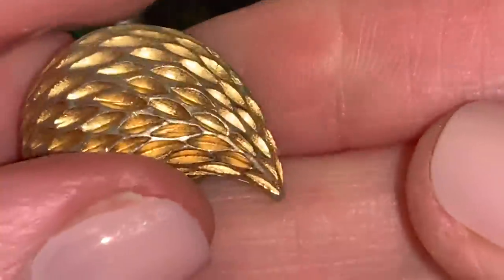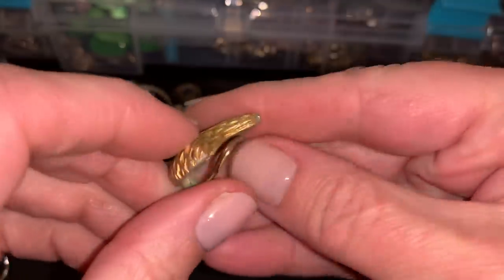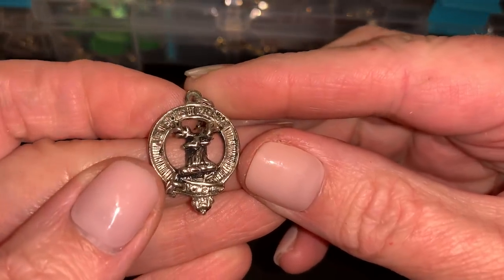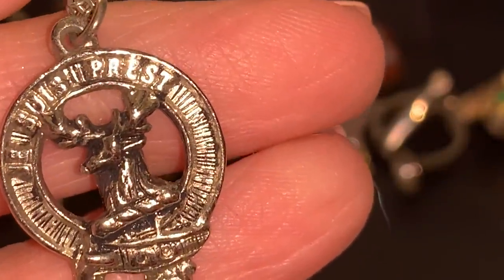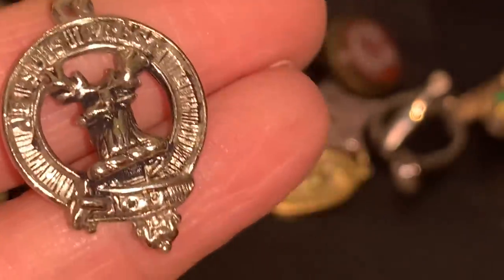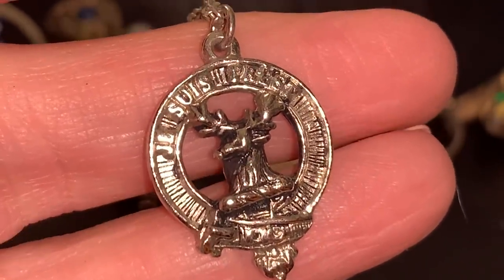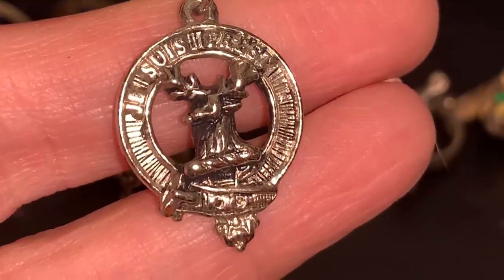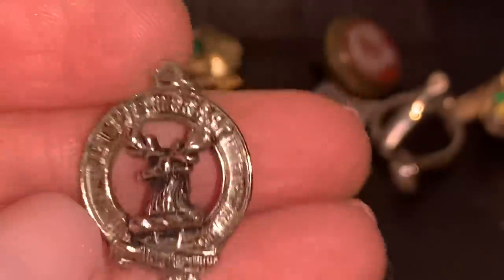Oh look, the other one! I'm going to see if I can clean up this stuff on the back because these are nice. I like them. A little wave ring. That says — Jesus Priest. What? What does it say? Jesus Priest. What? I thought it was a reindeer. All right, I'm totally lost. Anybody know what that is?